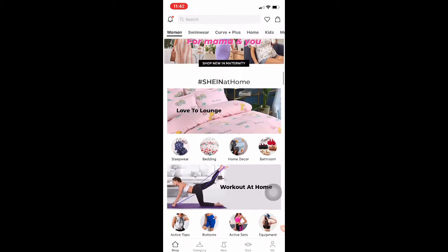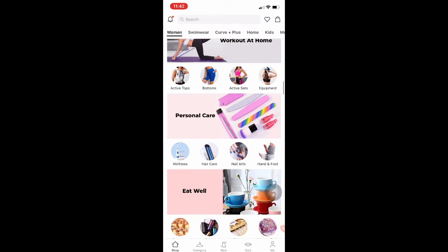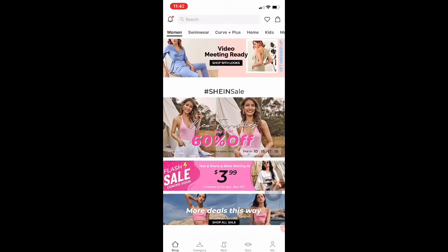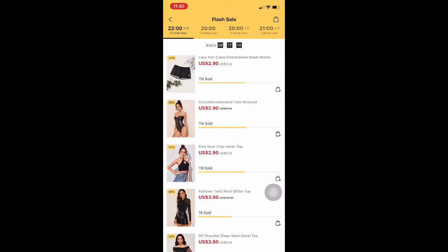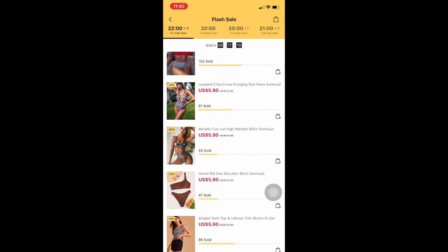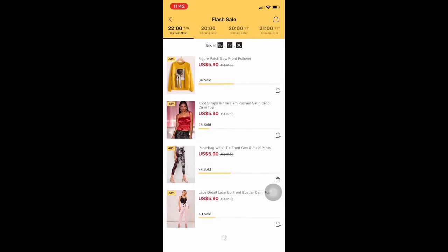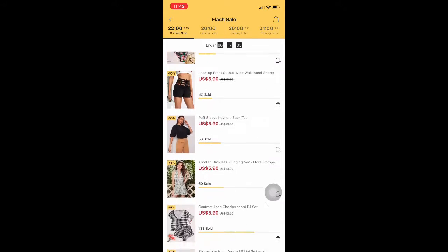I want to show y'all the flash sale — they have pretty much every freaking thing. Oh my gosh, even like equipment to work out with. So this is the flash sale. This is where I got at least two bathing suits. As long as you order this stuff within the time they have listed up there, you'll get it for that price. They have very cheap prices and very nice clothes.